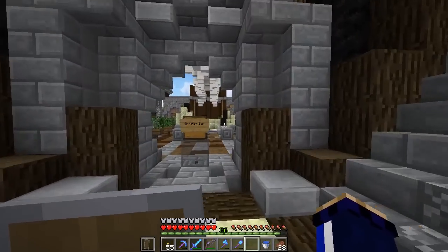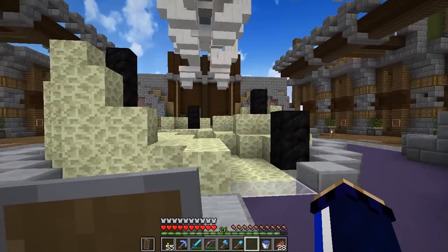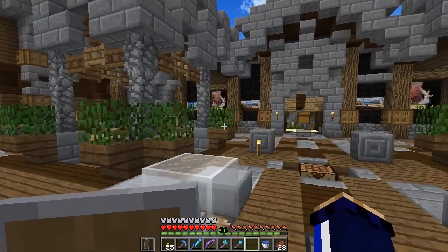Ladies and gentlemen, boys and girls, friends, Romans and countrymen, welcome one, welcome all back to Decidedly Vanilla. My name is Pixlriffs and welcome back to the museum where we have been doing the work.